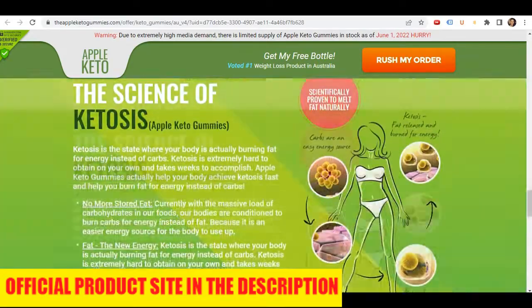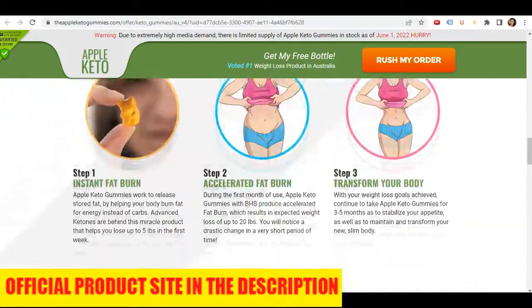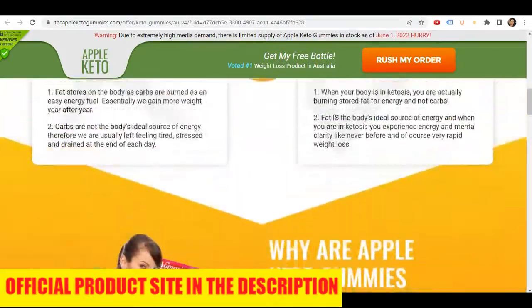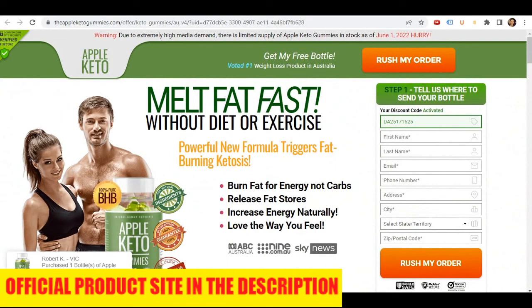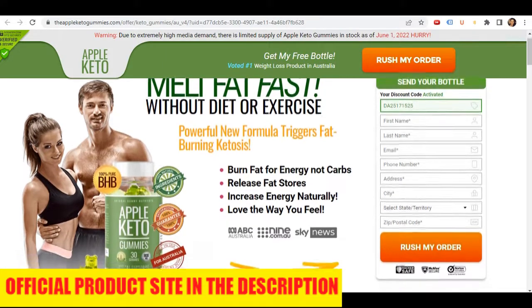What is the best way to take Apple Keto Gummies? Every bottle consists of 30 gummies made with the finest quality ingredients, and according to the makers of this product, you can take 1 gummy every day. They also suggest taking the supplement consistently over a few weeks for maximum benefits.